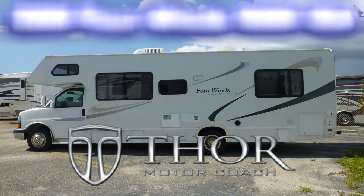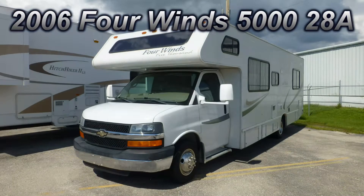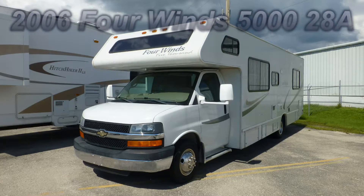Here's a 2006 Thor 4 Winds 5000 that's loaded with some great features. This is Floorplan Model 28A, which is 28 feet long and has lots of space and amenities to enjoy your camping experience.